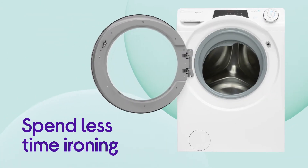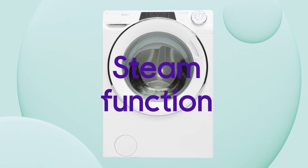Spend less time with an iron in your hand and freshen up your clothes to keep them smelling great with the handy steam function.